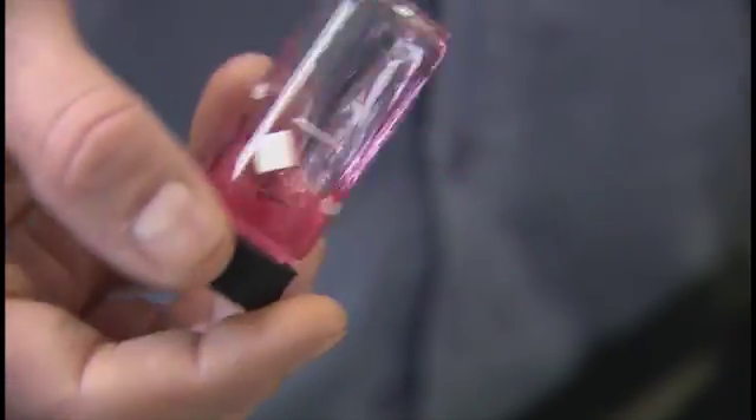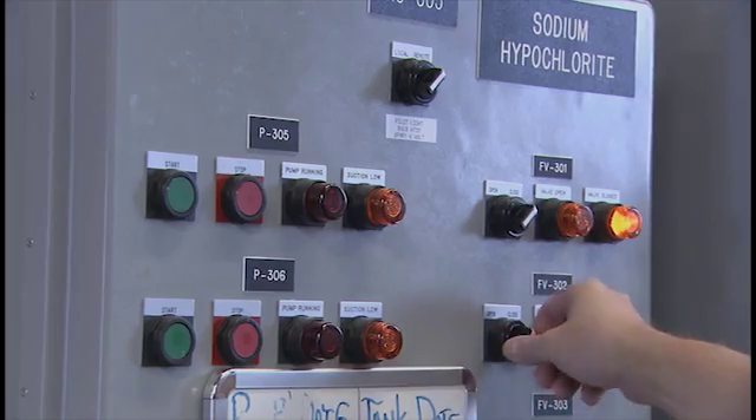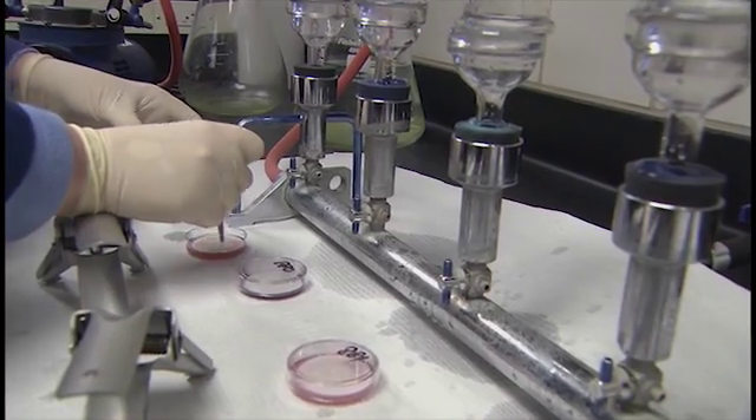Before the water is sent out, it is tested and treated — pH is adjusted, and the water is disinfected with minimal amounts of additives. And because every glass full must be perfect, daily samples are tested multiple times every step of the way, with redundancy built into the system to ensure uninterrupted supply.